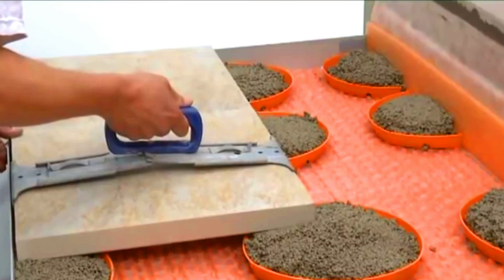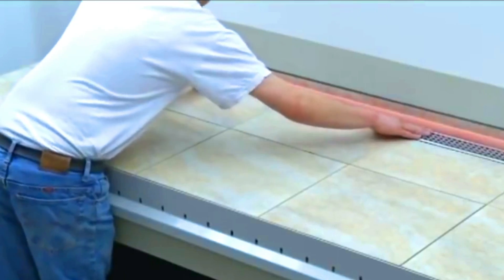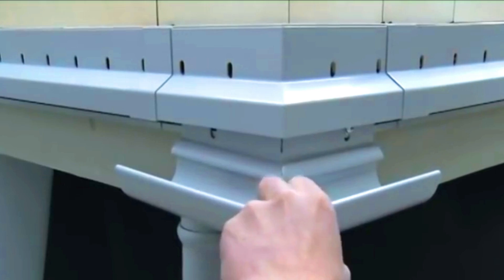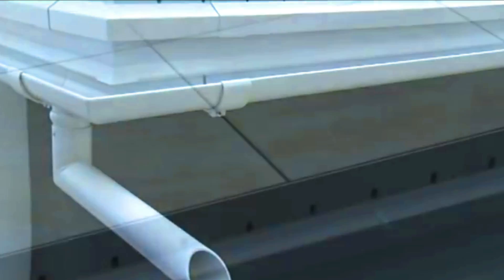These components can be used to construct a variety of different types of balconies, including cantilevered balconies, suspended balconies, and balconies with integrated railings. The Balcon FBau system is suitable for use in a variety of different climates. It is a durable and easy to maintain solution for balcony construction.